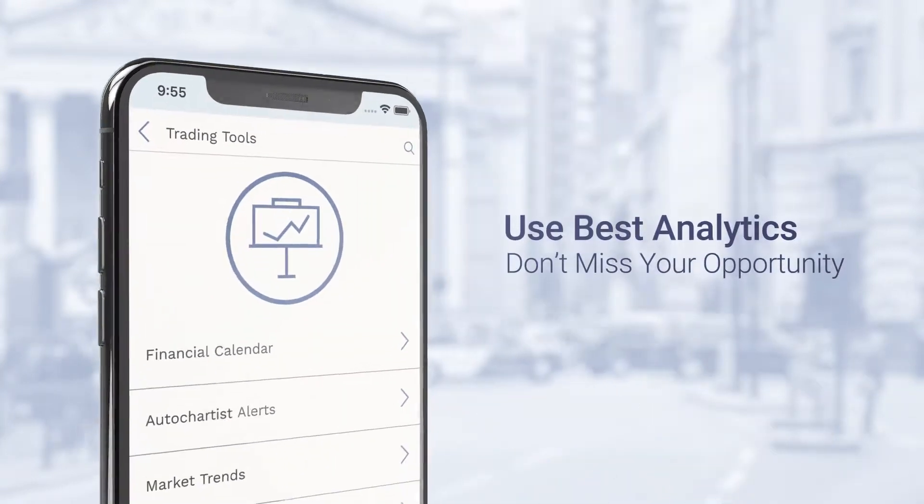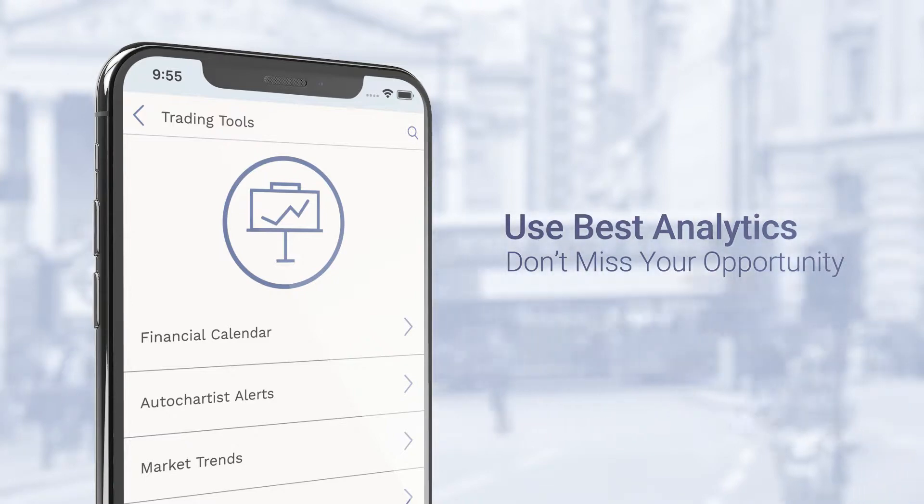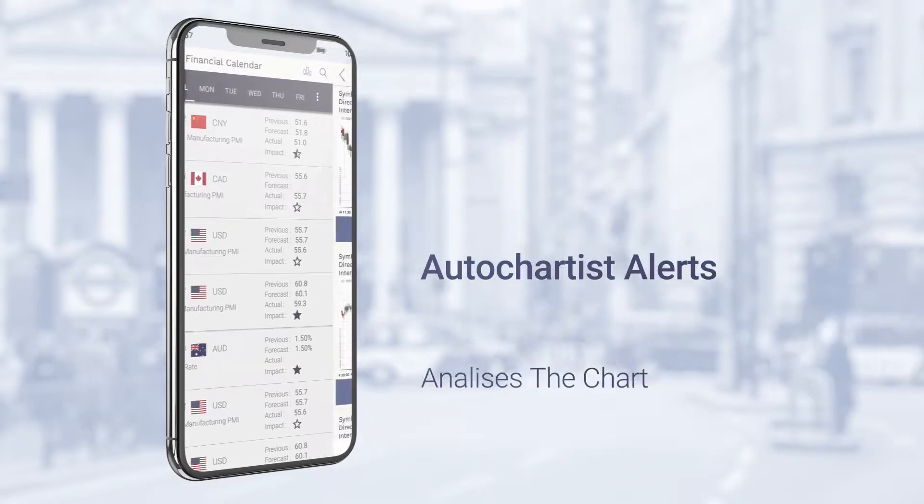Our professional trading tools will provide you the best analytics, so you won't miss any market opportunity. For analysis, use the economic calendar, auto-chartist alerts,